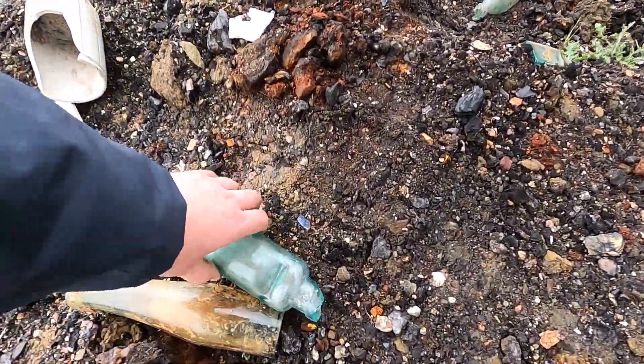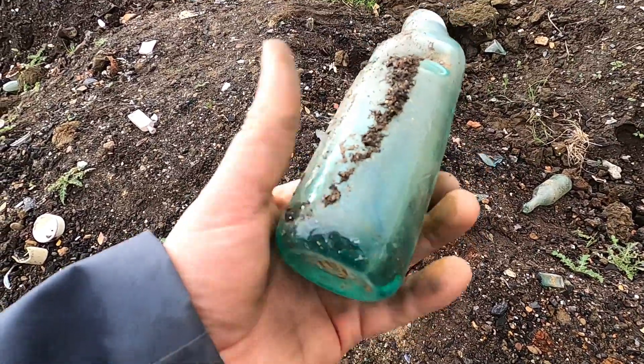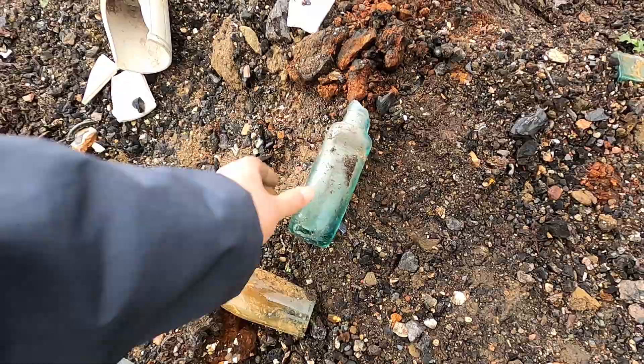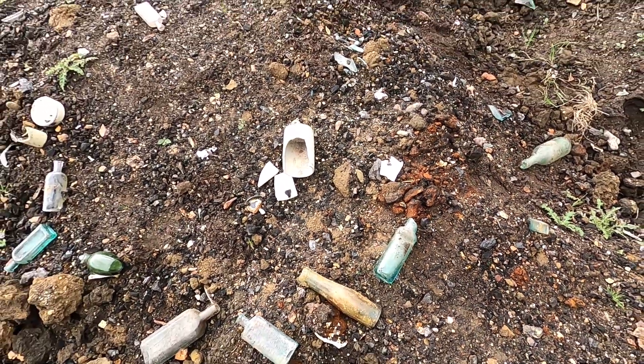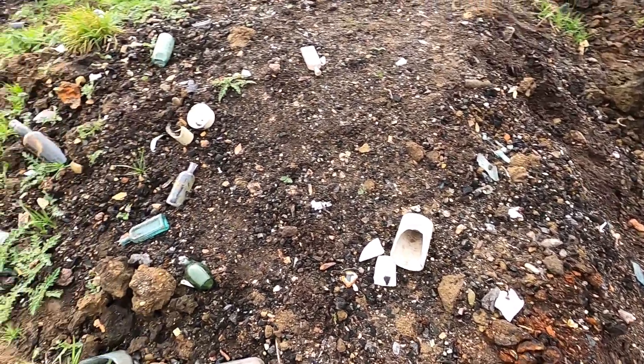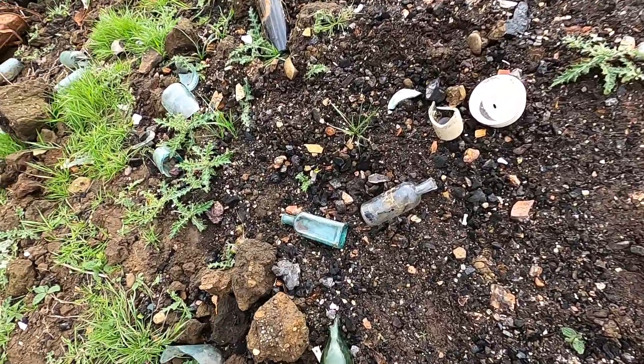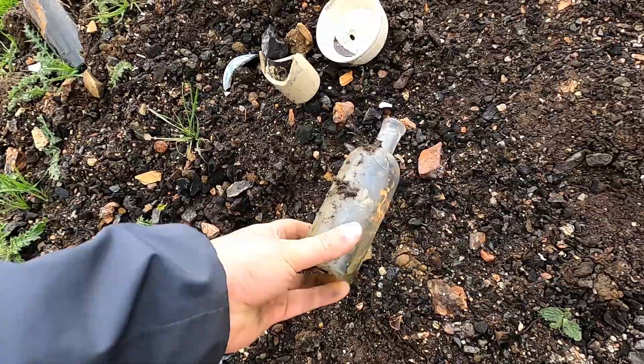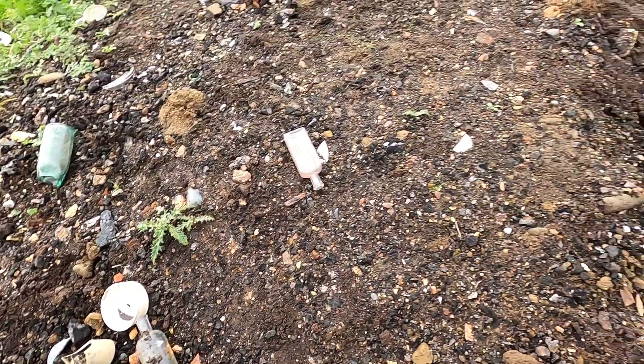That's such a gorgeous colour — heartbreaker is the word that springs to mind. I don't think I really feel that though. Bottles break, it is what it is, and if it was intact it wouldn't still be here for me to see. Fairly nice shape, but lacking colour, images or text.